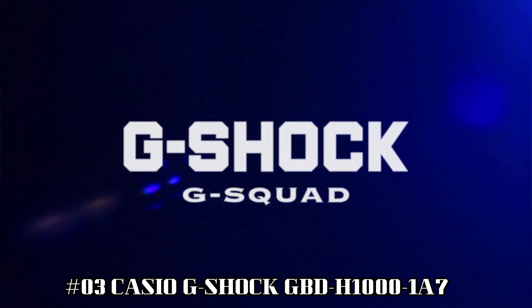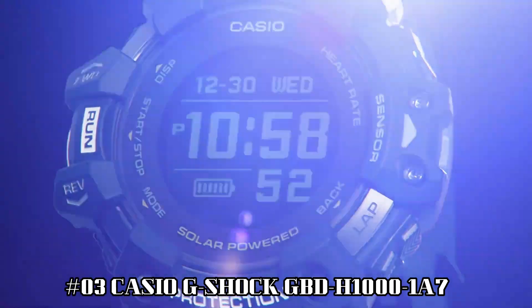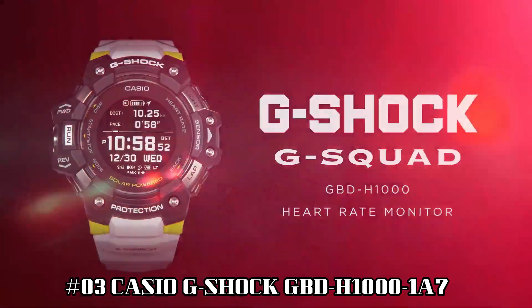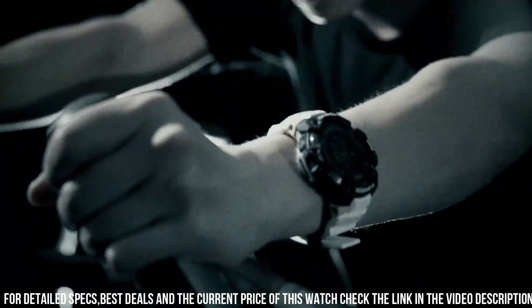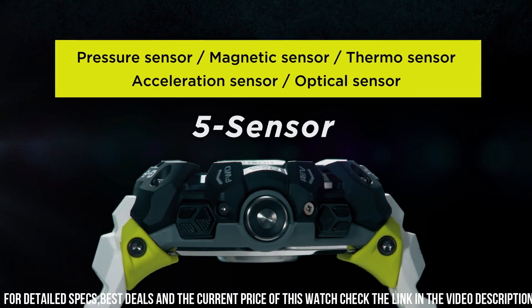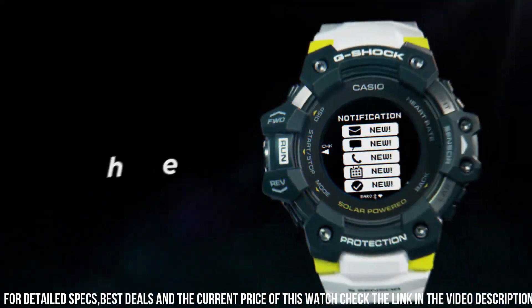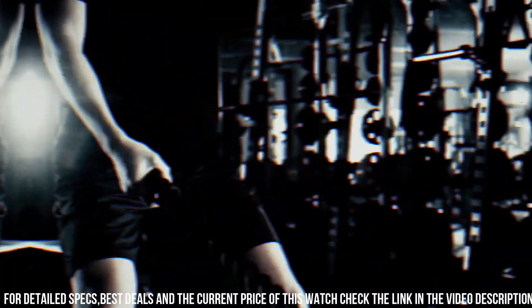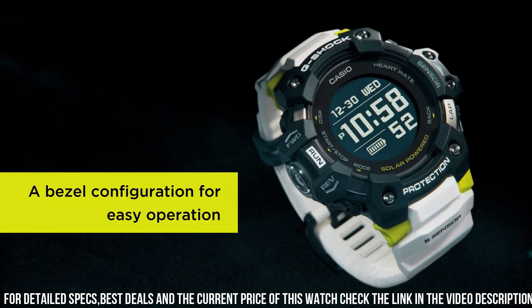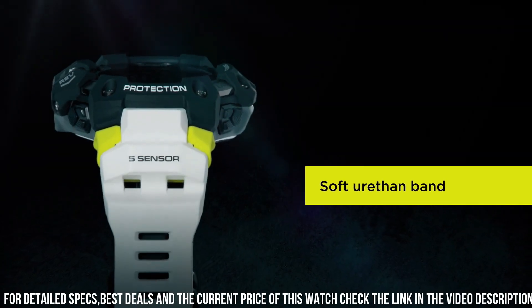Number 3: Casio G-Shock GBD-H1000-1A7. The new GBD-H1000 G-Shock Move Watch is equipped with heart rate monitor and GPS. Useful workout functions include an optical sensor for heart rate, along with bearing, altitude, barometric pressure, and temperature sensors, and an accelerometer for step counting. Package dimensions: 7.3 x 5.43 x 4.09 inches. Item weight: 9.6 ounces.